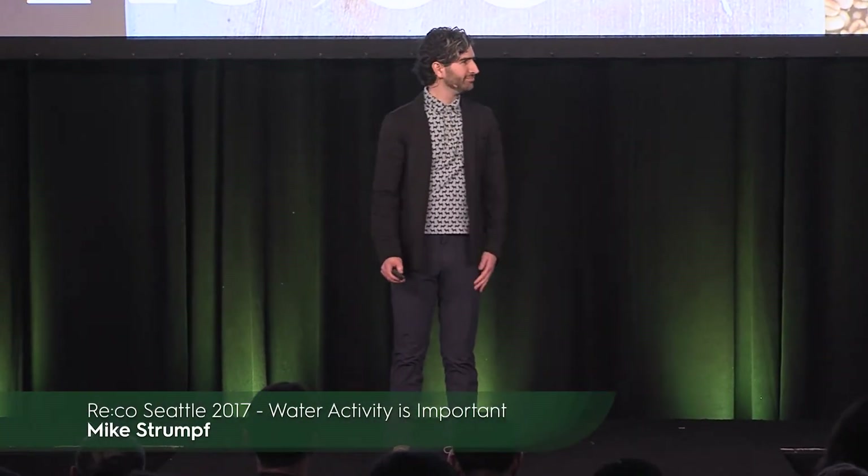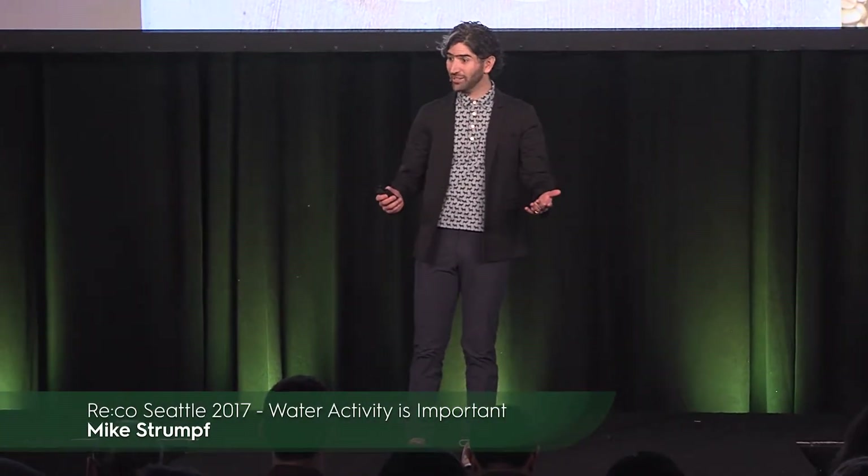All right, hello, and thank you for having me. Thanks to SEA, and thanks for listening to me.